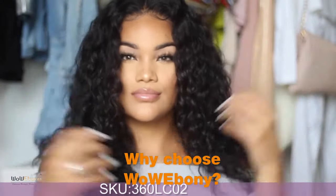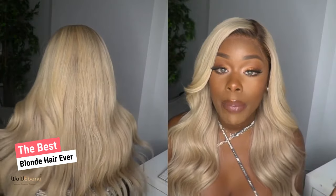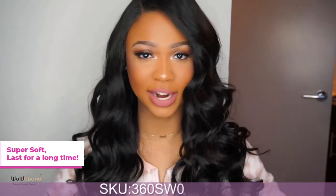This wig is from WowEbony.com. All the Ash Blonde units that I've done in the past, this unit from WowEbony is by far the best. The quality of the wig before me processing it is excellent, and it held up so well after I did all this customization to it. This is amazing hair.